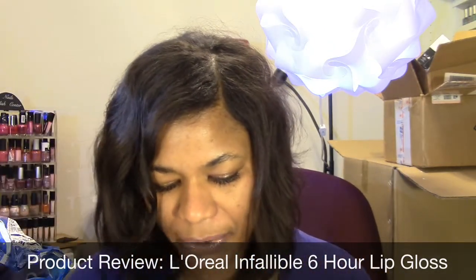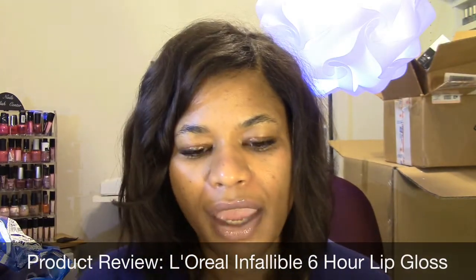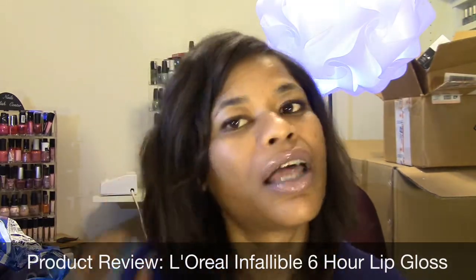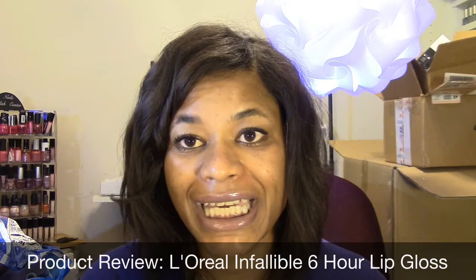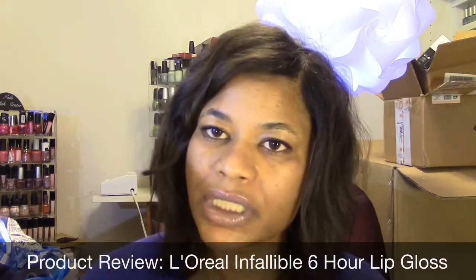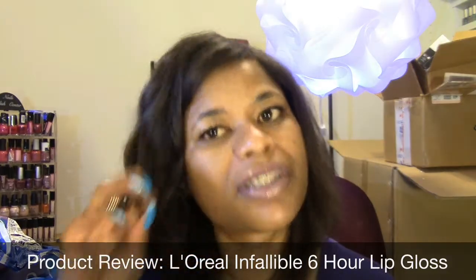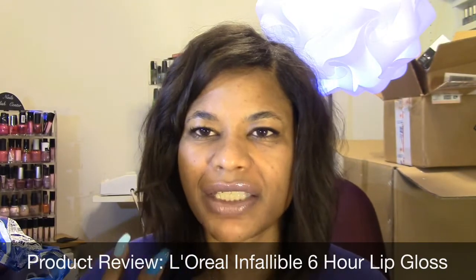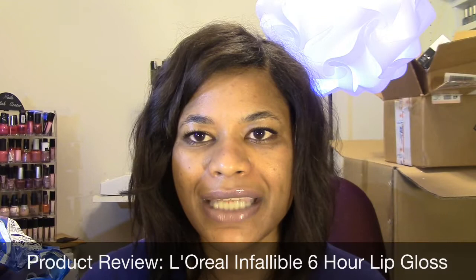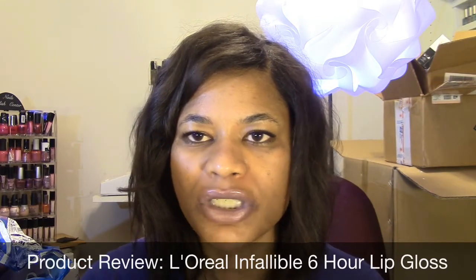They look very, very similar — let me swatch them on my hand. They are really moisturizing. They are not as opaque as the Maybelline Color Elixir, but they have a very similar feel. This one does feel like you can feel it on your lips — it's not sticky, and it's not slick either.